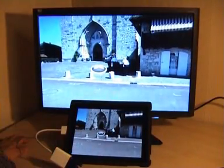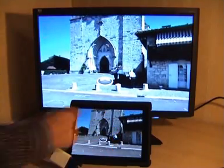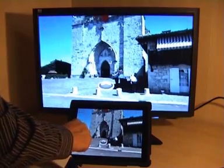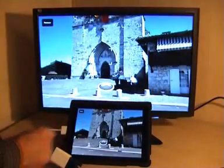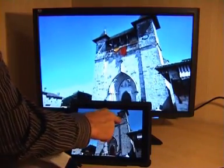This is thanks to an application called DisplayOut, which you can download on the Cydia store. We've added lots of details like this with text. And as you can see, there's absolutely no lag — it's absolutely wonderful.